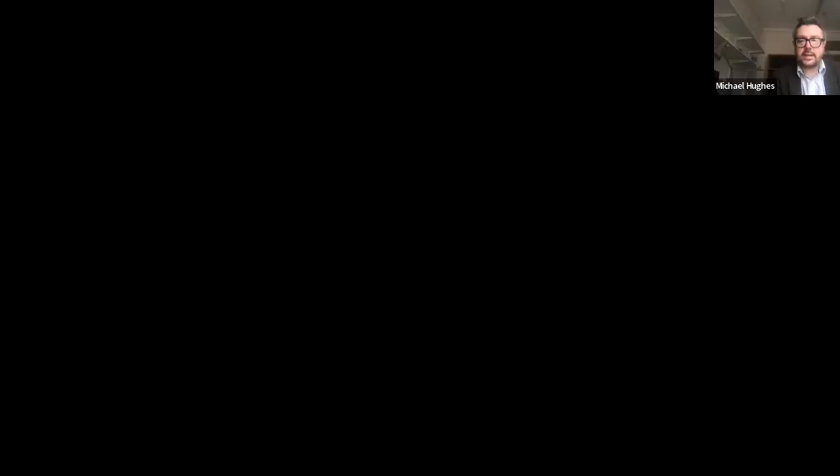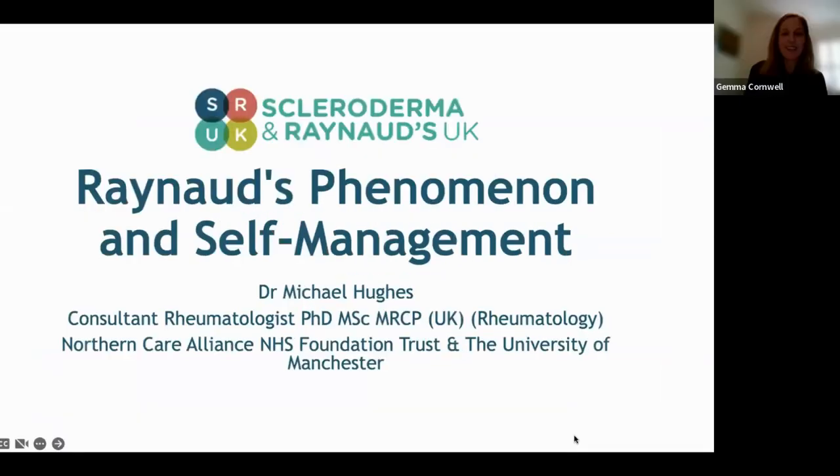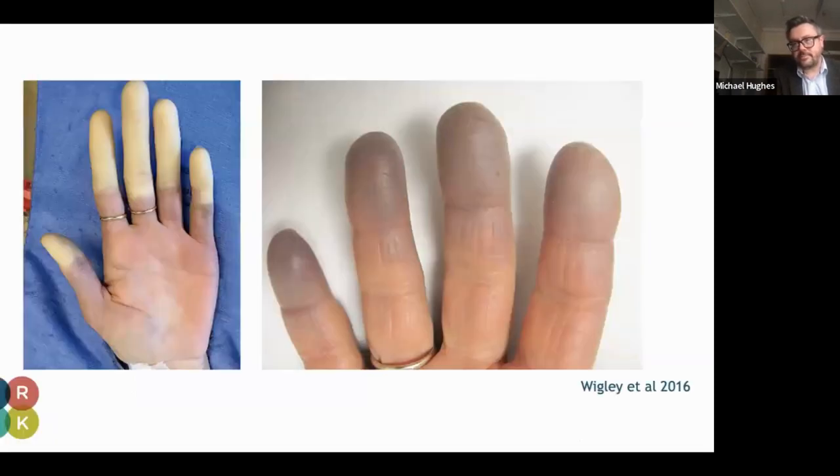I want to share some tips and tricks around self-management, but think more broadly around the diagnosis of Raynaud's and systemic sclerosis. I'm going to talk about Raynaud's phenomenon and self-management, but I will touch on some other aspects as well, including drug treatment. I think many people in the audience will recognize these changes associated with Raynaud's.